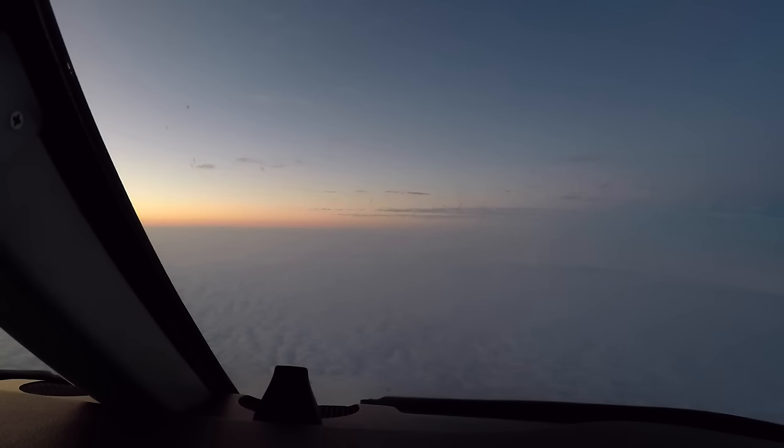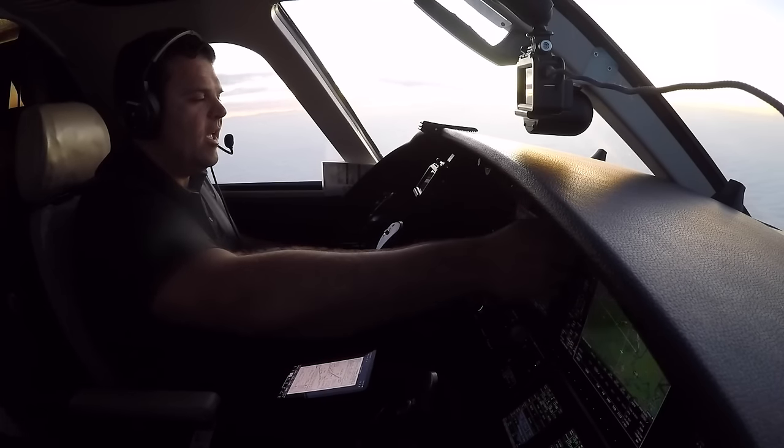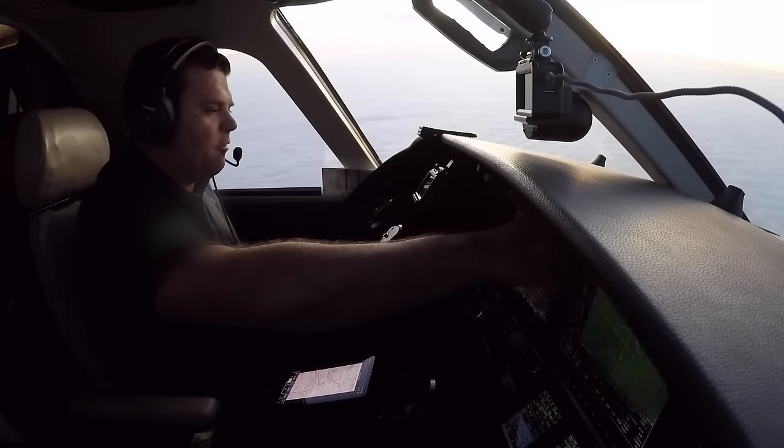You want to stick with the RNAV-13, or try the ILS-22R? We'll go with the ILS-22R, if that's alright. Flight 471, not a problem — fly heading 150, vector for the ILS runway 22R approach, descend and maintain 2,000. Heading 150, descend maintain 2,000, for Flight 471.